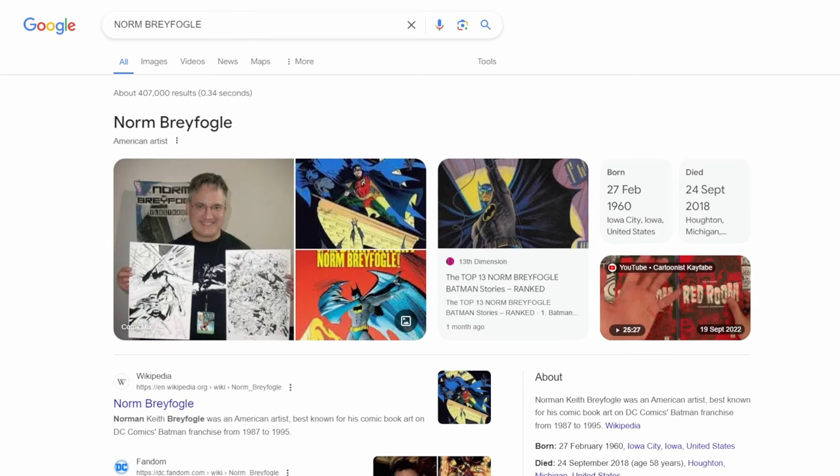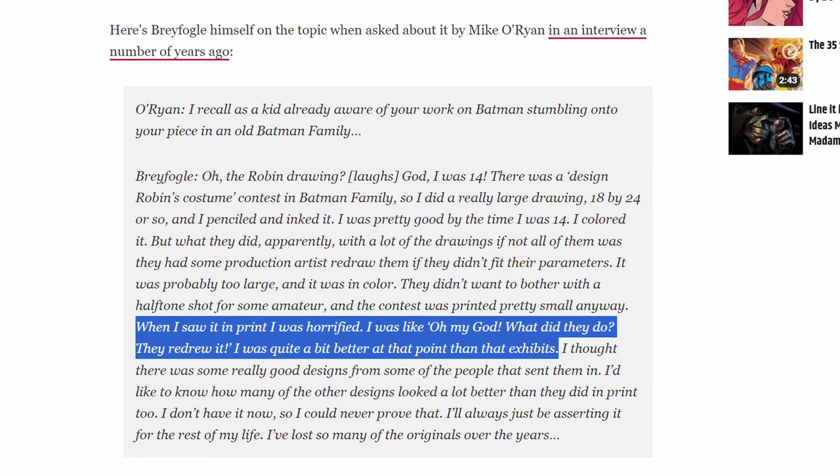Essentially, what these Robin redesigns were — according to an interview and reading the pages themselves — was a 'design Robin' contest. A few different times, publishers asked fans: 'What do you think Robin should look like when he gets older?' They found letters and drawings from fans and had their own artists redraw these redesigns for the audience to see what fellow fans thought Robin should look like.